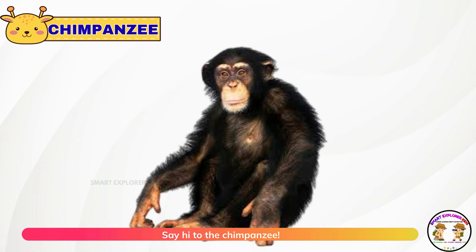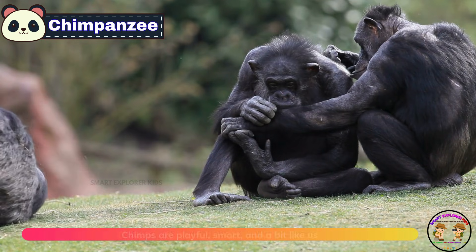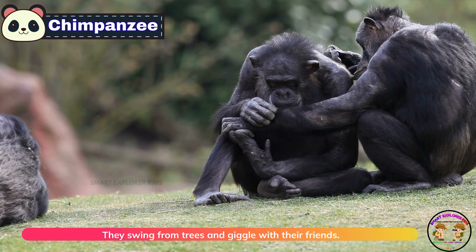Say hi to the chimpanzee. Chimps are playful, smart, and a bit like us. They swing from trees and giggle with their friends.